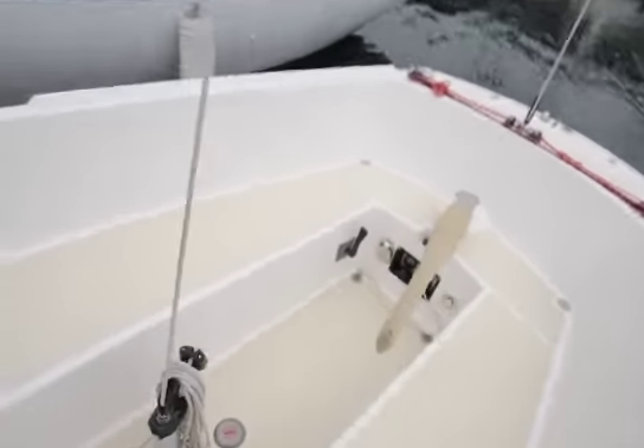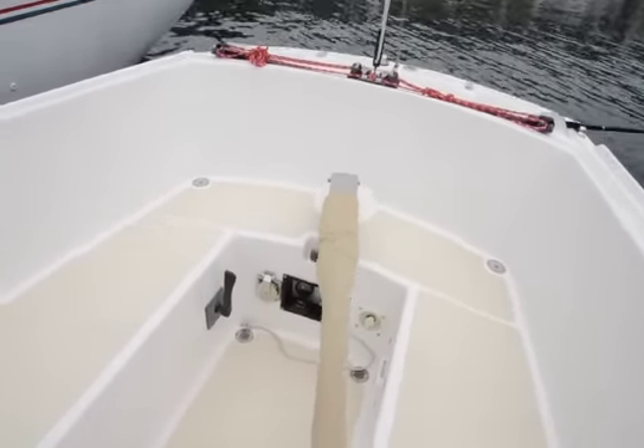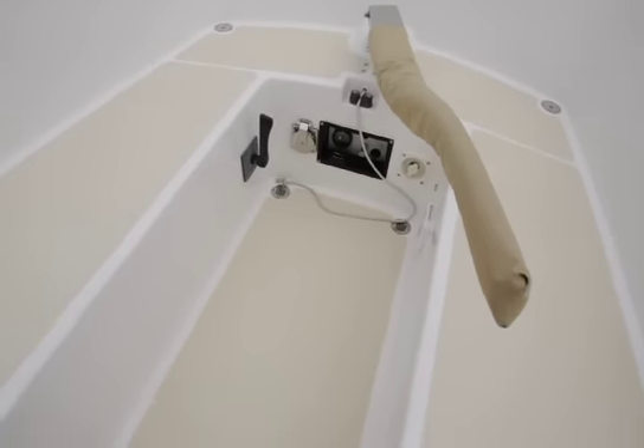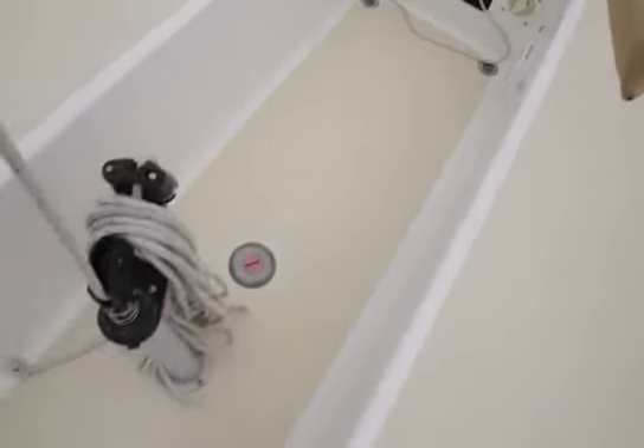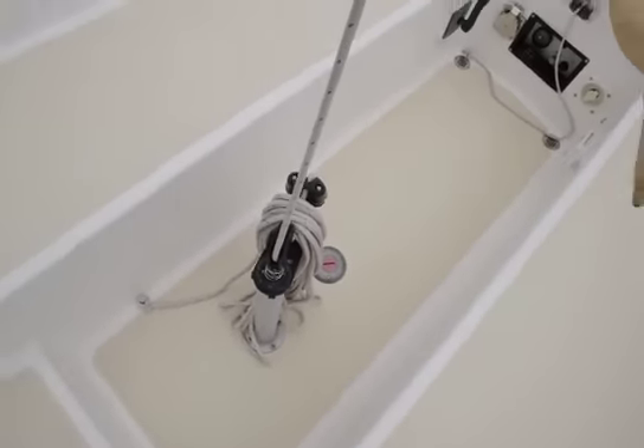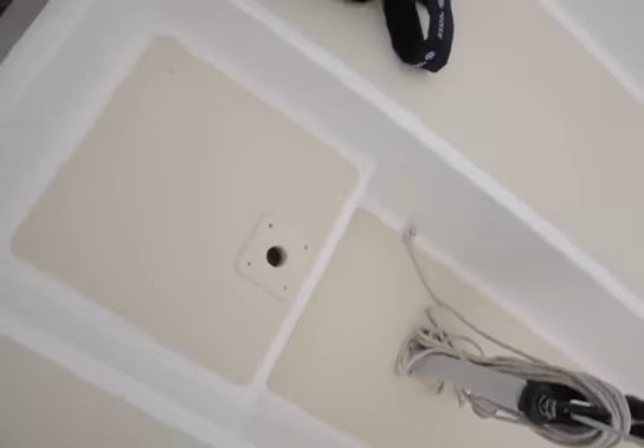Stepping on board, this is a relatively stable boat for 25 feet. You have your engine controls back here and obviously your engine instruments. There's a center mainsheet barney post — they call it that — which also serves as a place for your table.